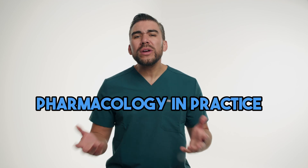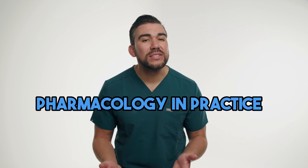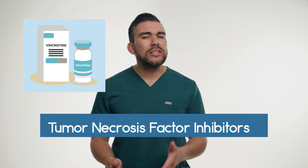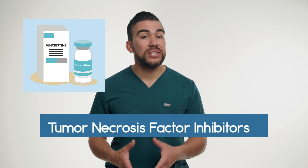Welcome to another episode of Pharmacology in Practice, where we're exploring the real-world applications of pharmacology in nursing. Today we're diving into the chemotherapy drug Vincristine and tumor necrosis factor inhibitors, discussing their mechanism of action and patient scenarios.